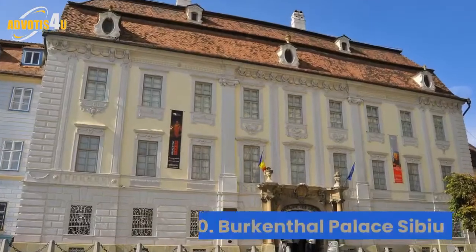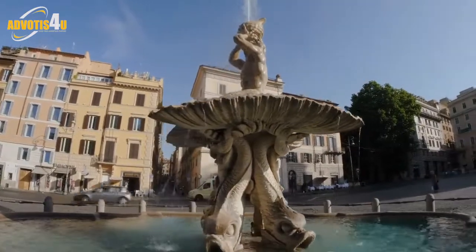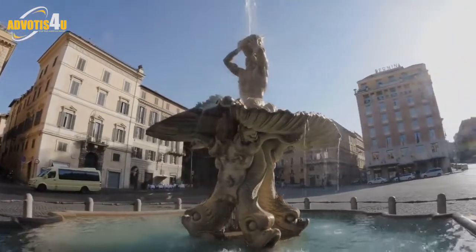10. Brukenthal Palace, Sibiu. A majestic 18th-century monument erected in Baroque style, this palace is home to the European Art Gallery of the Brukenthal National Museum. The restitution of the 18th and 19th century interior creates a charming atmosphere.